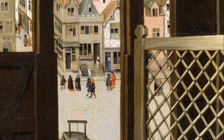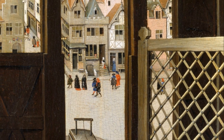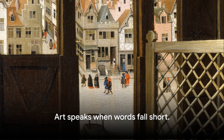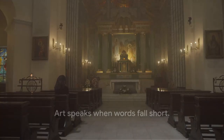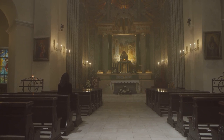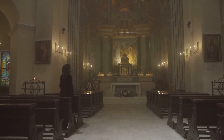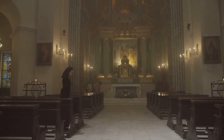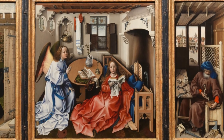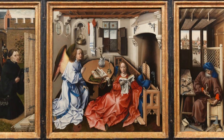Art is a language that speaks to us through color, form, and composition. It tells stories that words often can't capture. As we step away from the Merode Altarpiece, we carry with us the story it tells, the emotions it evokes, and the glimpse into a world long past. And isn't that the beauty of art? It's a story that stays with us, long after we've moved on.